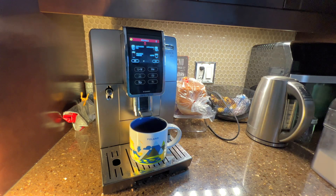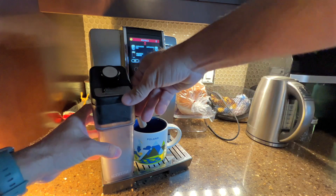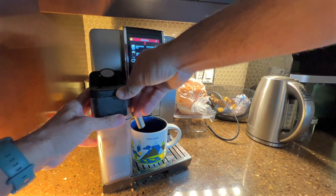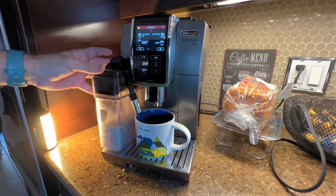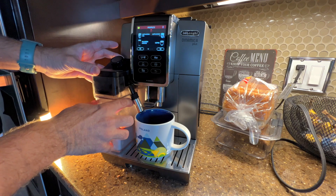My favorite is the cappuccino — check this out. This is the milk and this is the compartment that will help me froth it. Once it's in, it recognizes that I actually added the milk frother module.